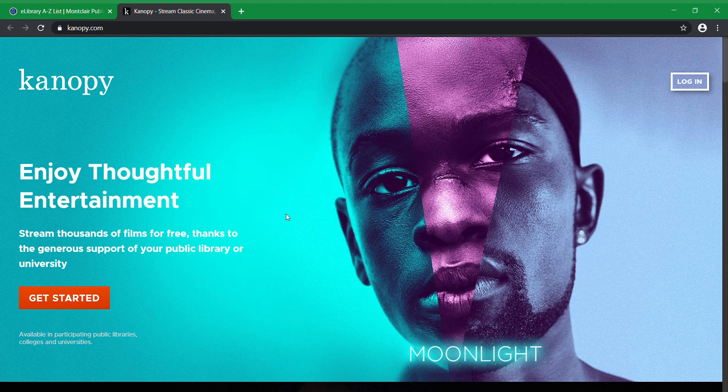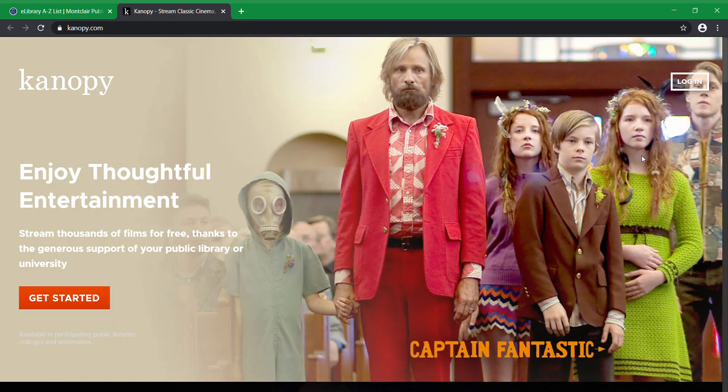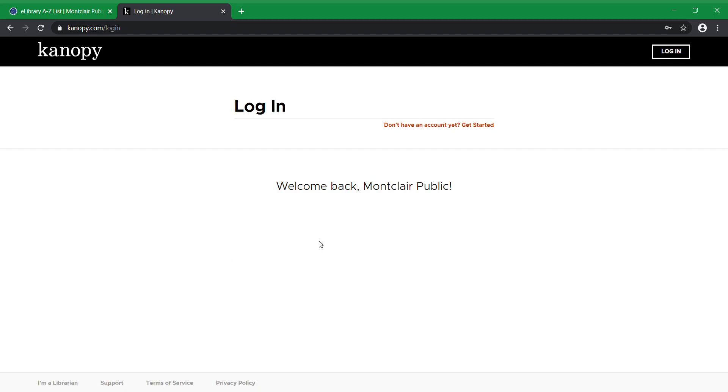If this is your first time logging into Canopy, you hit Get Started. It's going to ask for your library card number, your name, your email, and your password. Otherwise, you hit Login up here. You put in your information — bear with me as I log in — and it'll bring you to the main page.